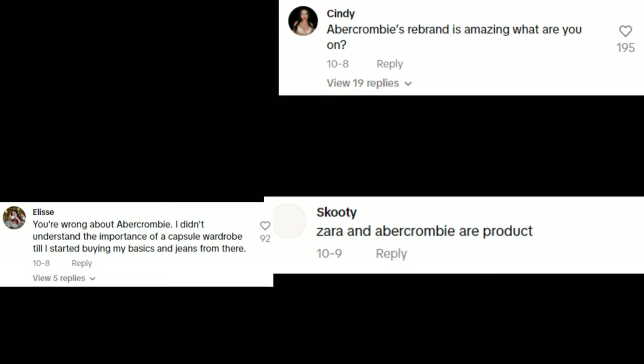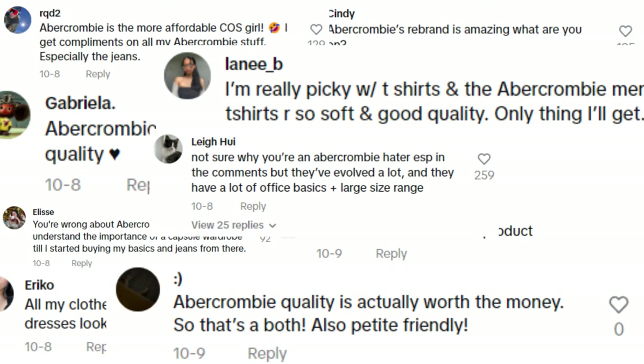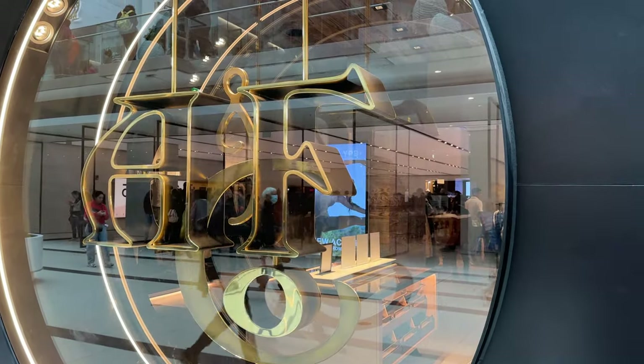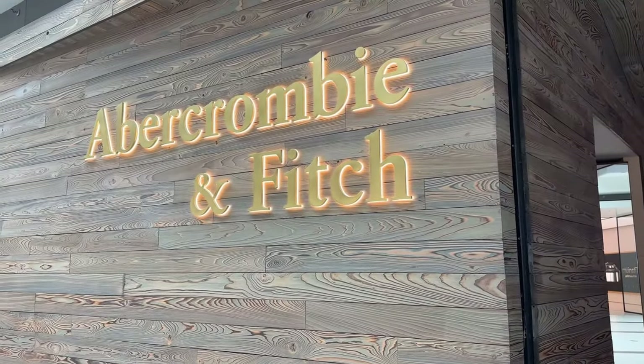Want to hear a hot take? Abercrombie has better branding than products. When I said that out loud, people got mad. And that makes me so sad because you guys have been deceived by Abercrombie. Hey guys, it's Jen here and today we're going to review Abercrombie & Fitch.